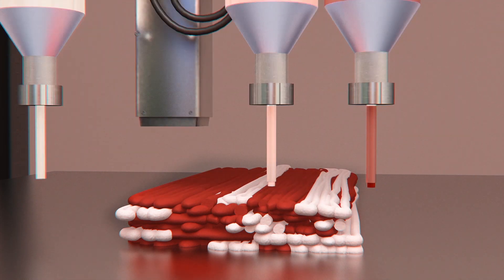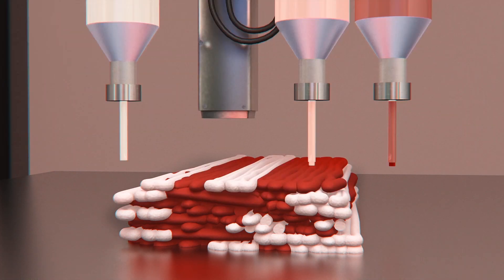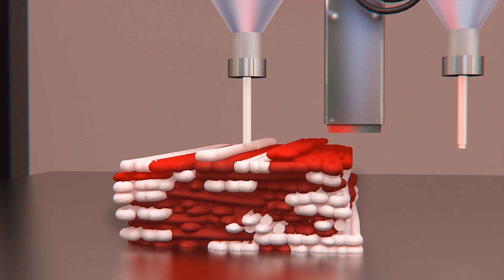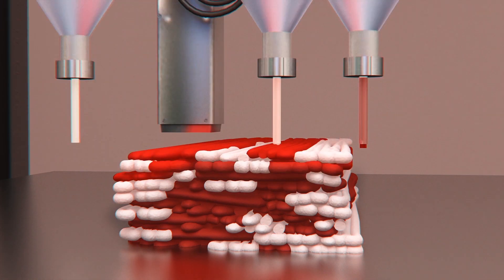Separate plant-based formulas dubbed alt-muscle, alt-fat, and alt-blood are printed layer by layer. The company says each of these machines can produce 250 kilograms of the product in a single day.